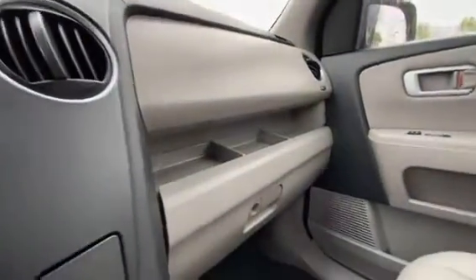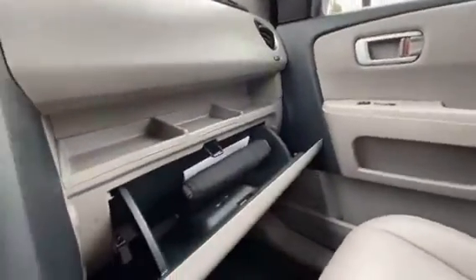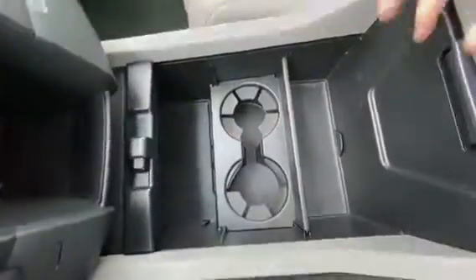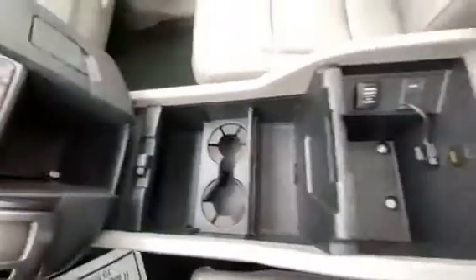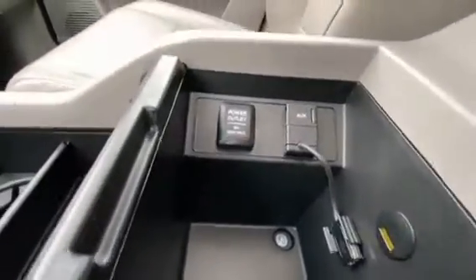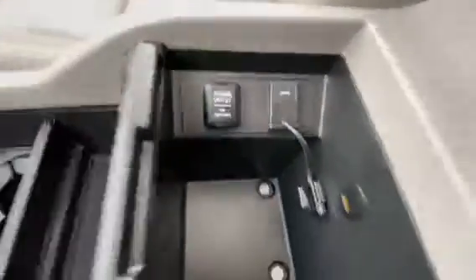Over on the passenger side, you've got a little storage shelf and the rear long glove box, and a 12-volt power adapter. Plenty of storage down here, with additional USB, auxiliary, and the 12-volt power outlet in the console.